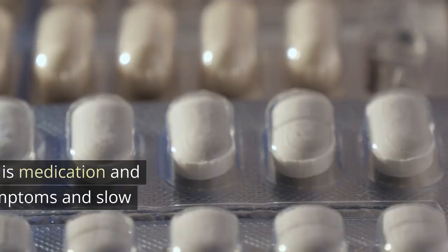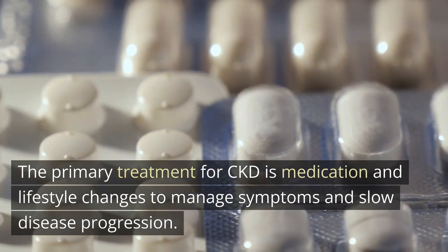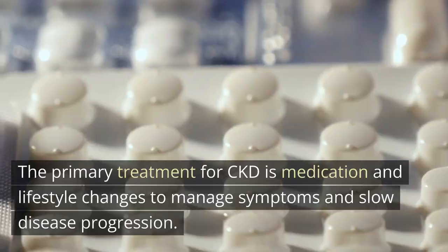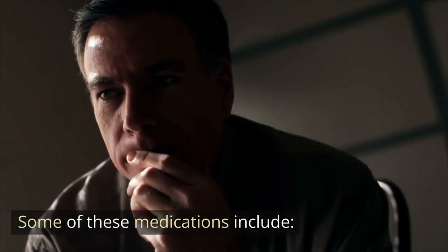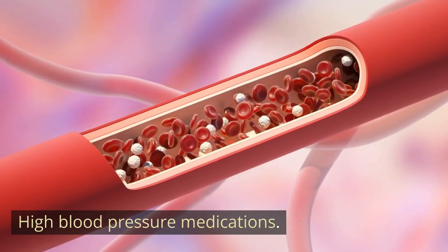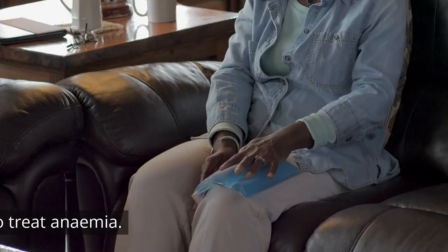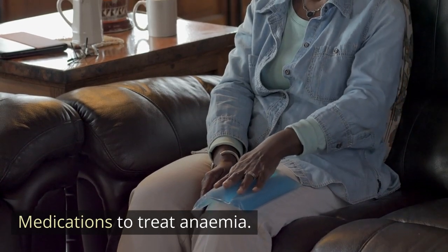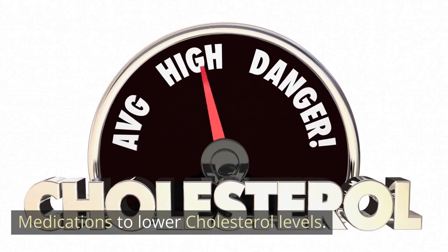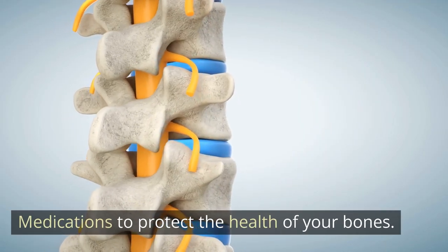The primary treatment for CKD is medication and lifestyle changes to manage symptoms and slow disease progression. Some of these medications include high blood pressure medications, medications to relieve swelling, medications to treat anemia, medications to lower cholesterol levels, and medications to protect the health of your bones.